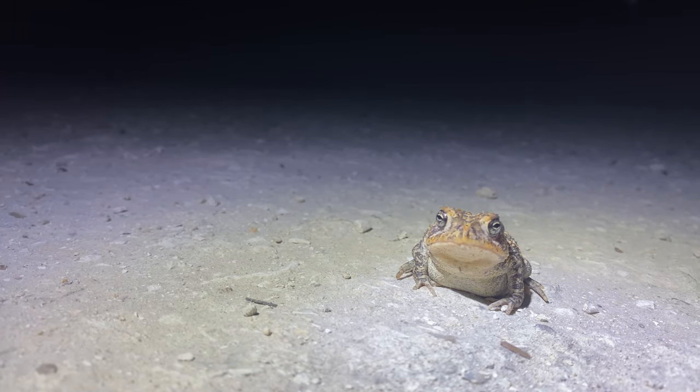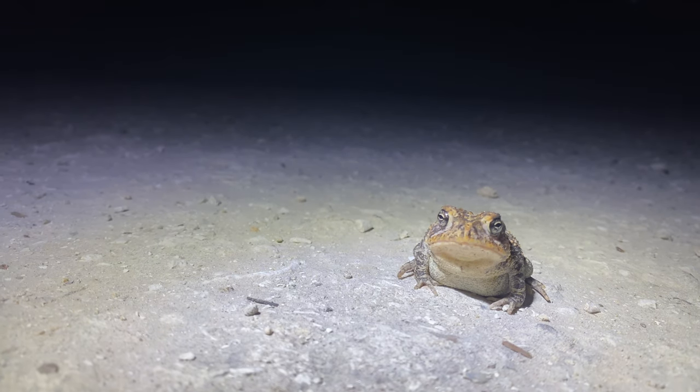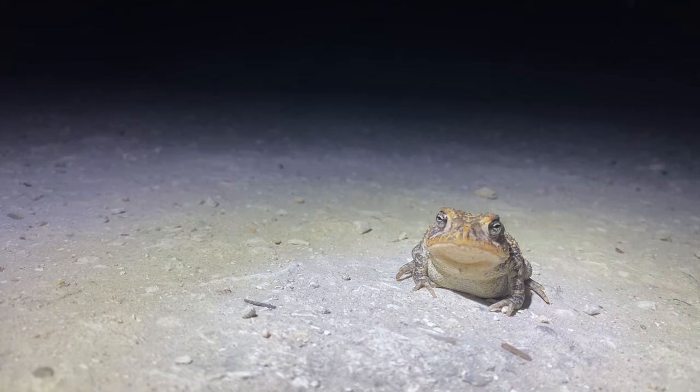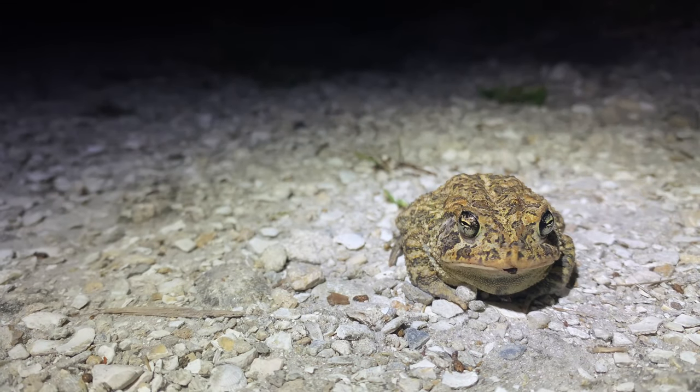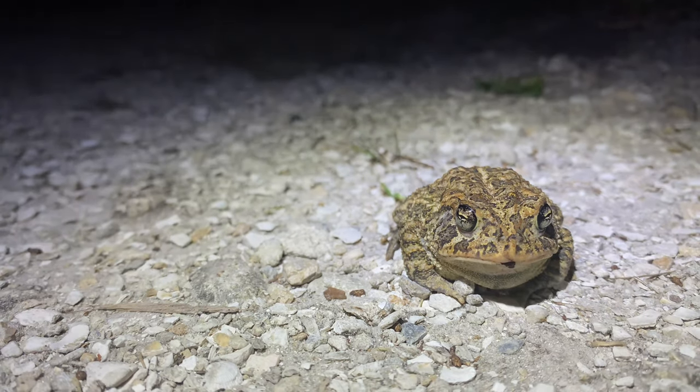Thanks for watching another video. As promised, here's a toad on a lonely dirt road. What a buddy. And here's a bonus toad — look at that, two toads for the price of one, only at Tanknition's.